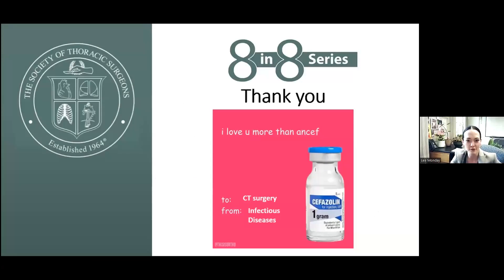In the end, I want to thank you for inviting me, and always remember to reach out to your ID colleagues and work with us as a team. Thanks for letting me talk to you about antibiotics in the perioperative period.